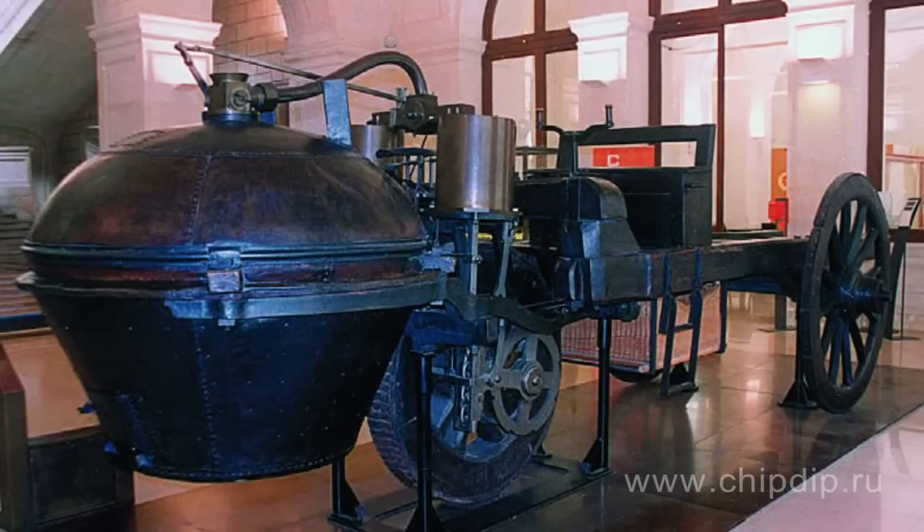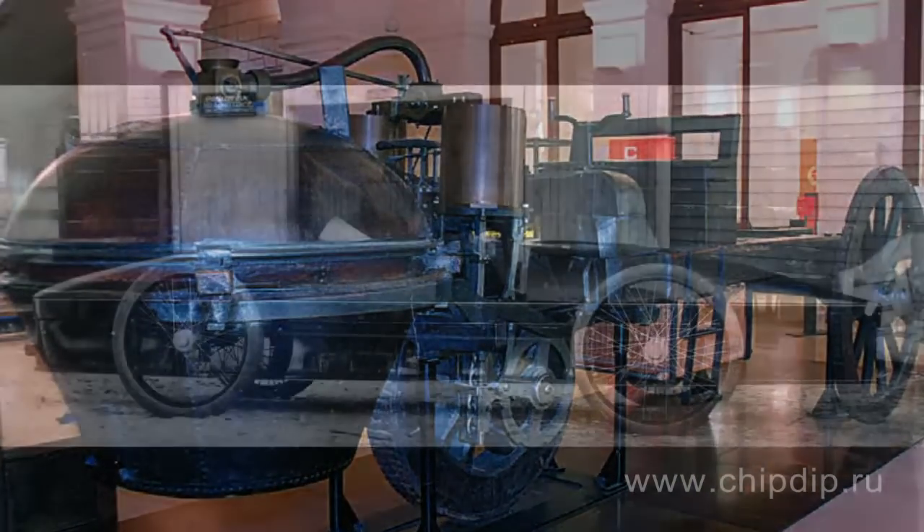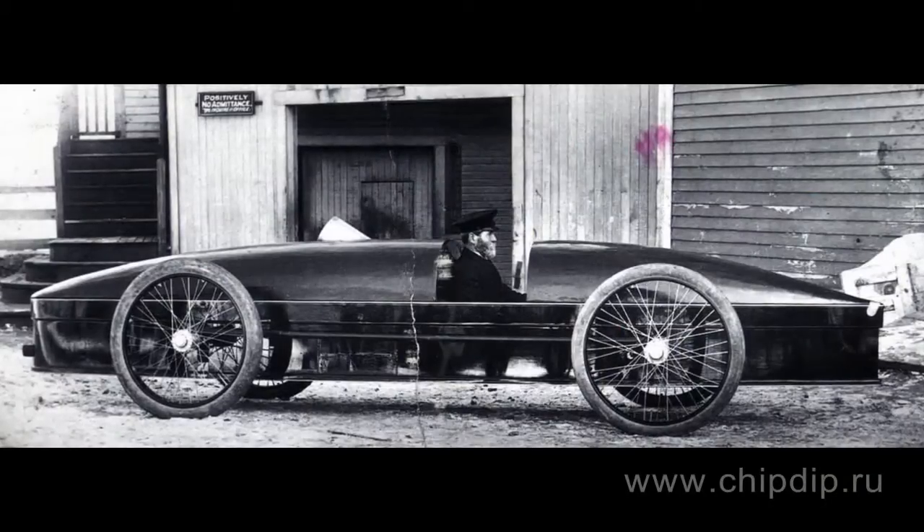It is common knowledge that steam engine powered cars, produced in the 19th and early 20th centuries, offered a low speed and fewer distance. However, steam powered cars manufactured by Stanley company were far from being slow walkers.